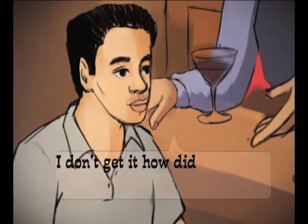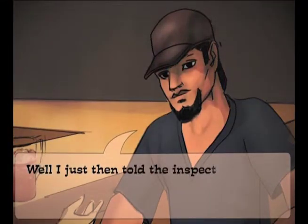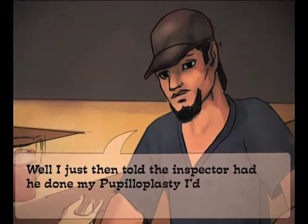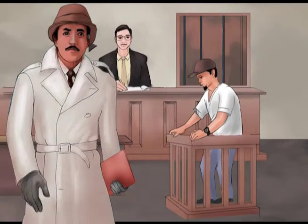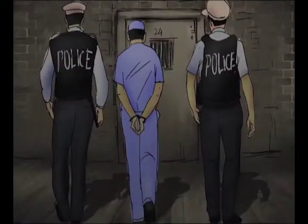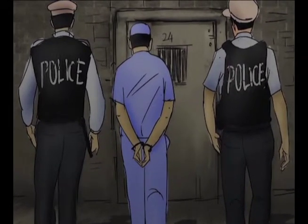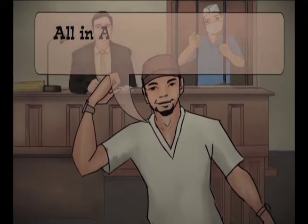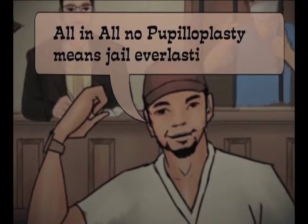I don't get it. How did you get away? Well, I then just told the inspector: had he done my pupilloplasty, I'd have shot the right person. The cops, the court, all bought my story. Poor chap — Dr. Vinh got sentenced for not doing my pupilloplasty. All in all, no pupilloplasty means jail everlasting.